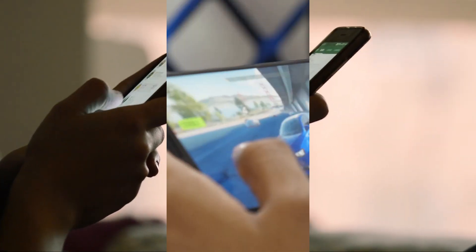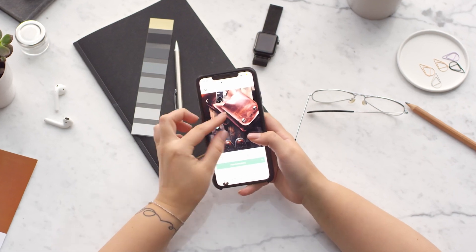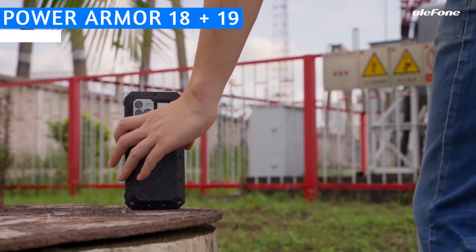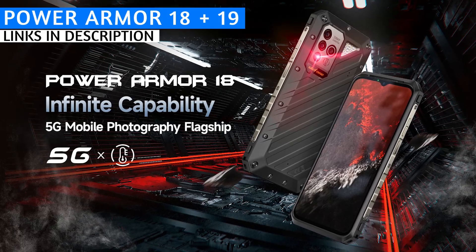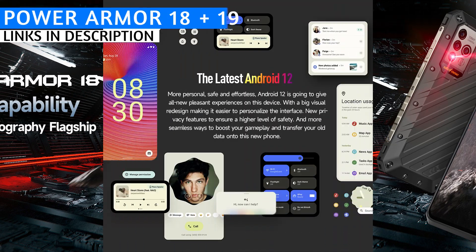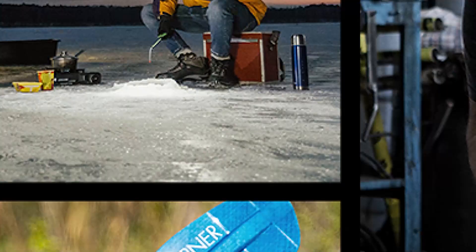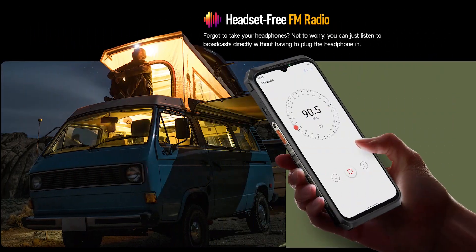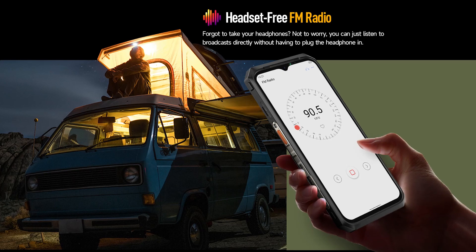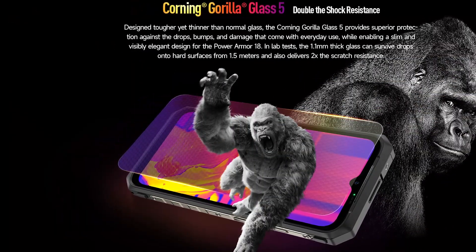The second and third new rugged smartphones being released in 2023 are from Ulefone: the Power Armor 18 and the Power Armor 19. The Power Armor 18 appeared in some previous videos about 2022 rugged smartphones, but it technically releases nine days into 2023. Oddly enough, both the Power Armor 18 and Power Armor 19 are being released on the same day as the BV9200 — January 9th, 2023.